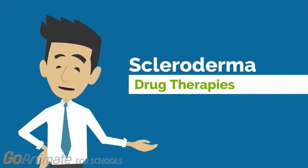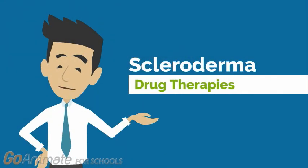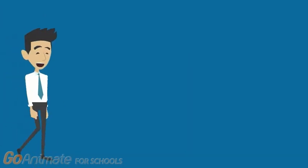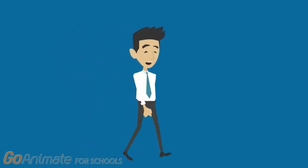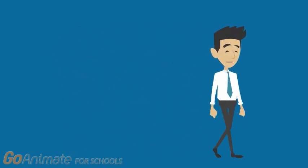Hi there! Are you looking for information about treating scleroderma? If so, then you are at the right place! Just before we dive into treatment options, please make sure you have seen the previous videos on scleroderma to get a general understanding of the disease.